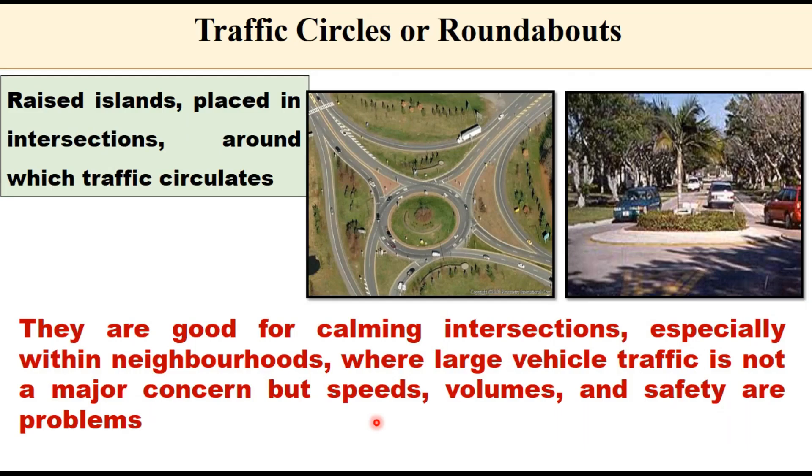Traffic circles or roundabouts are another traffic calming technique. A raised island is placed at the center of the intersection, and all vehicles are required to move around the central island before exiting in their desired direction. Roundabouts are considered the safest type of intersection because the number of conflict points is reduced, and because of their size and shape, every vehicle entering is required to slow down. They are good for calming intersections, especially within neighborhoods where large vehicle traffic is not a major concern but speeds, volumes, and safety are problems.